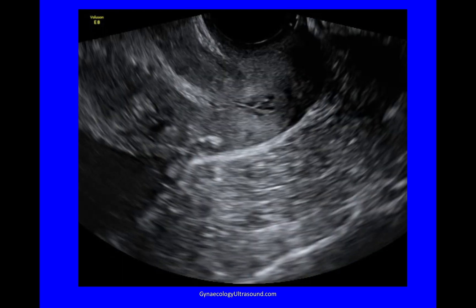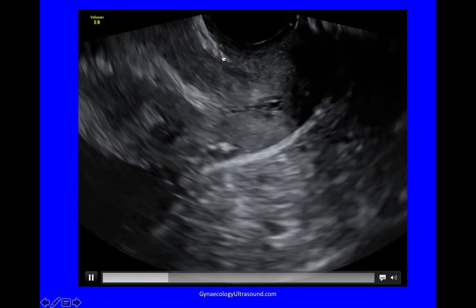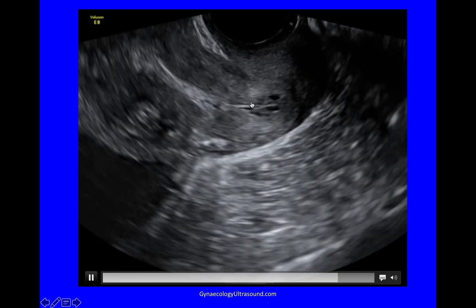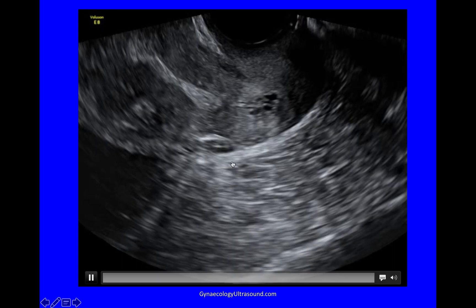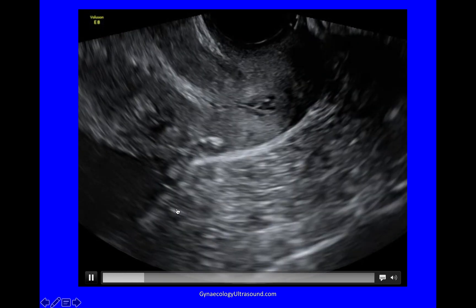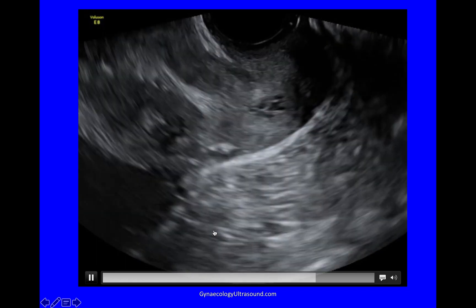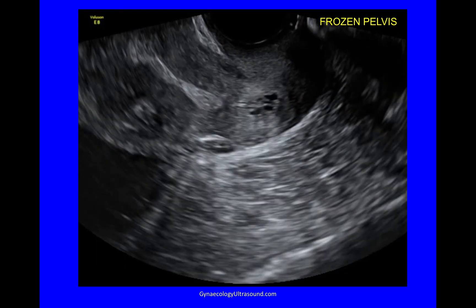Looking at the sliding sign, we're in the longitudinal plane again. This is where the bladder attaches to the uterus — that white line there. There's the internal os, there's the torus. You can see white fibrosis here, and you can see bowel glued to the back of the cervix and glued to the back of the endometrium as well. This is a frozen pelvis.